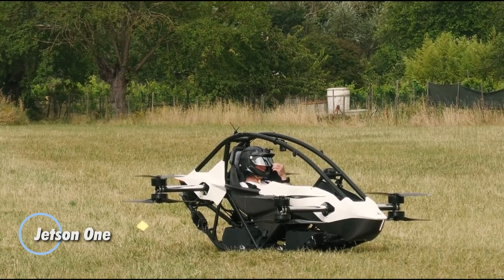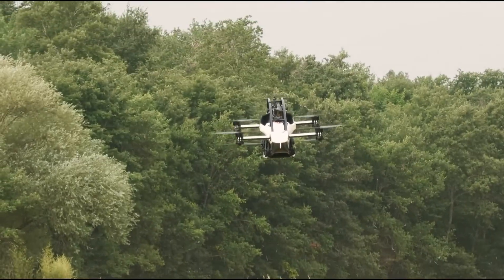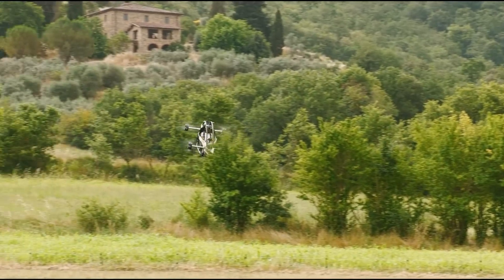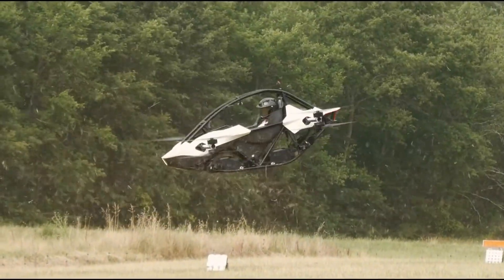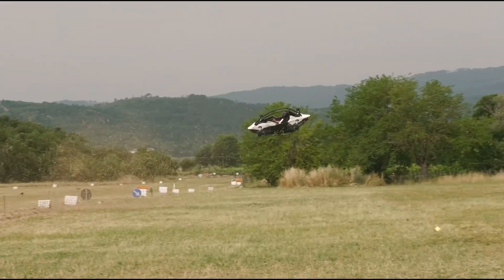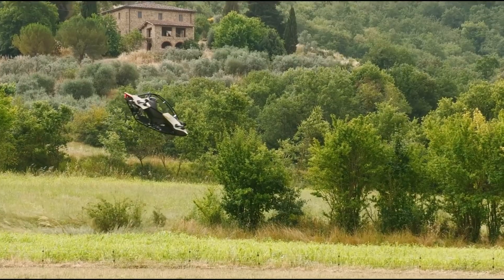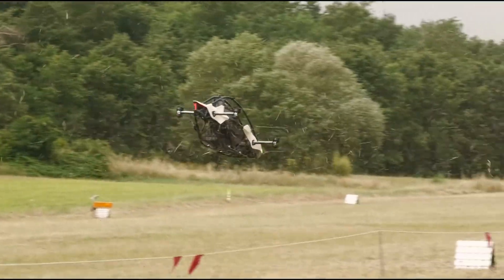Introducing the Jetson 1, a cutting-edge ultralight eVTOL aircraft tailored for the adventurous pilot. Weighing in at just 90 kilograms and fully compliant with FAA Part 103 regulations, this remarkable vehicle offers a thrilling flight experience with a top speed of 63 miles per hour and a maximum flight time of up to 15 minutes. Powered by eight brushless outrunner electric motors, it guarantees reliable performance for those looking to take to the skies. The Jetson 1 features an open cockpit design that prioritizes safety, incorporating robust roll bars and a four-point quick-release harness for secure operation. While a helmet is required for all pilots, the aircraft's interchangeable 52-volt lithium-ion battery packs offer added convenience and ease of use.